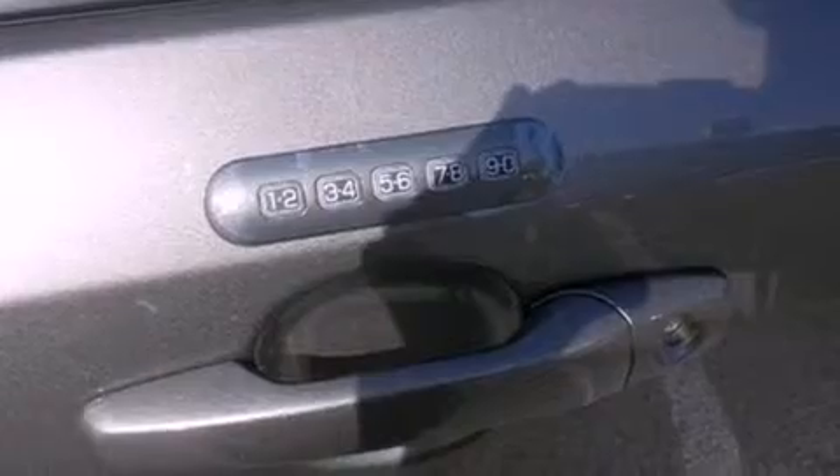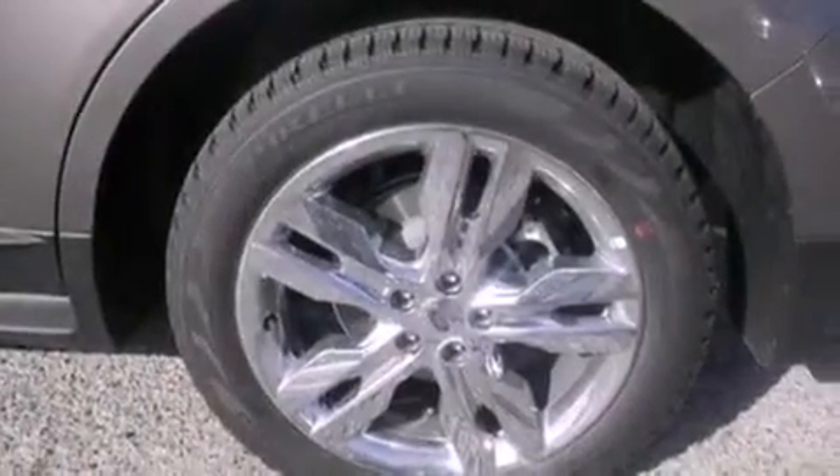Additional features include side curtain airbags, air conditioning with automatic climate control, and a power rear lift gate that can open and close at the push of a button.